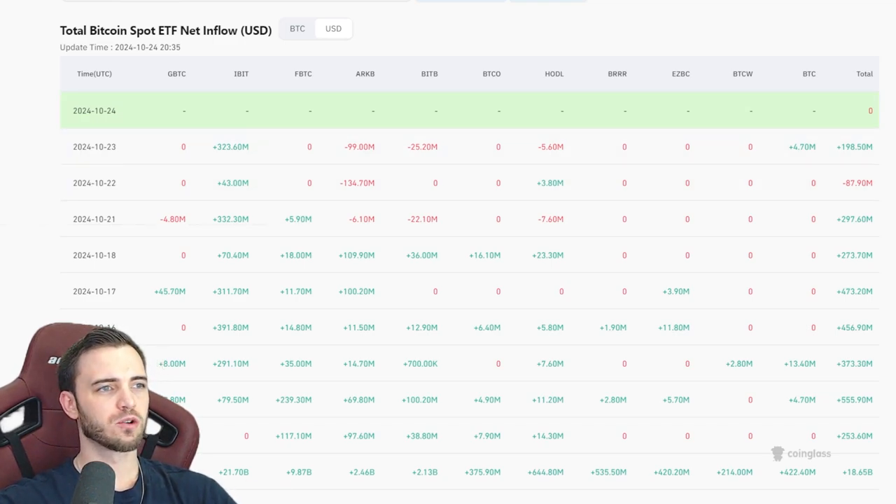Alright guys, welcome back. Let's talk Bitcoin because it's looking pretty good behind the scenes. Obviously the chart has dumped this week a little bit, but behind the scenes, if we are just looking at the ETF inflows here, big, big money — triple digit inflows daily. This is an incredibly bullish sign.